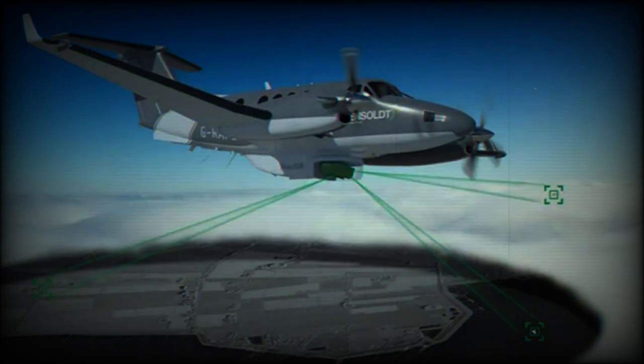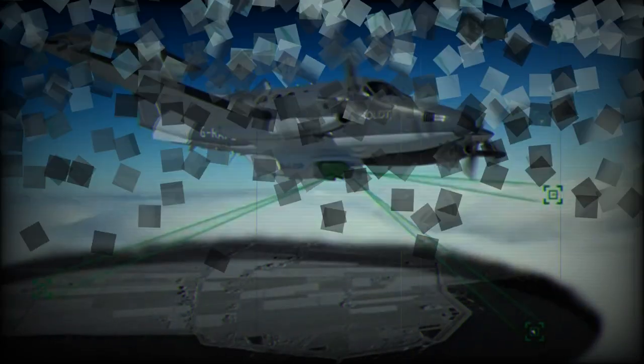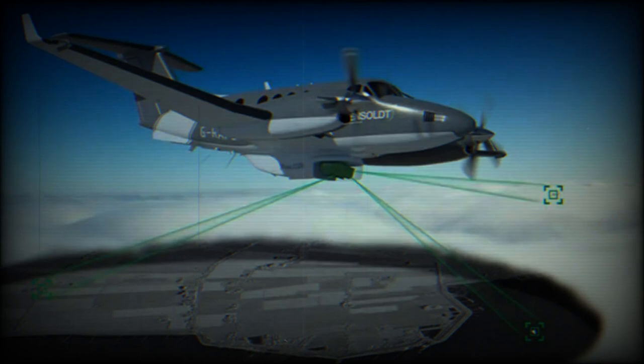For air-monitoring missions, the radar can provide airborne moving target indication, especially for low-flying targets that may be trying to evade detection. The data from the radar can then be cross-referenced with other sensors and data, including ADS-B and EO/IR imagery.